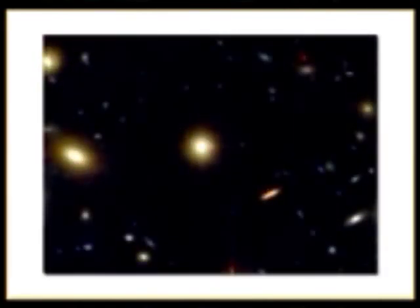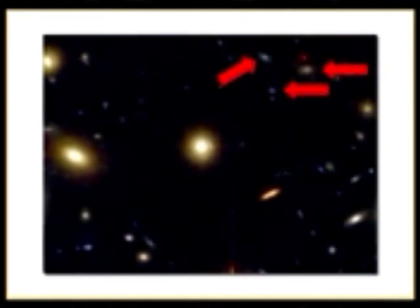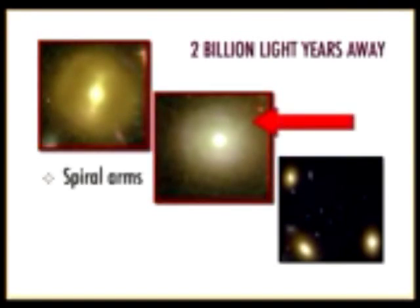Another thing we notice is that galaxies are much farther apart at 2 billion light years away than they are at 12 billion light years away. To scale, those big galaxies 2 billion light years away are clearly farther apart from one another. Looking at specific examples in this cluster, they are highly symmetrical — you can see faint, well-developed spiral arms.